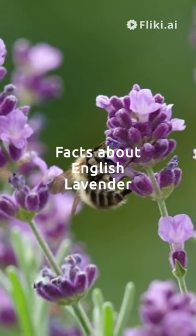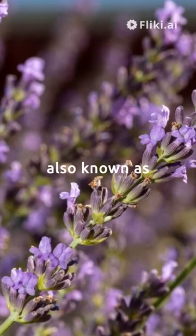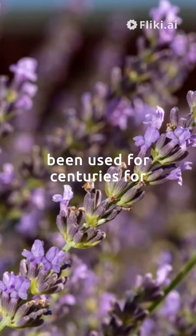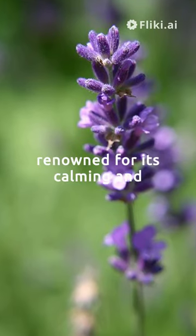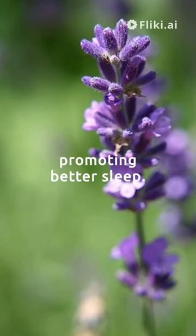English Lavender, also known as Lavandula angustifolia, is not just a pretty face. It's been used for centuries for its therapeutic properties. Its essential oil is renowned for its calming and soothing effects, aiding in relaxation and even promoting better sleep.